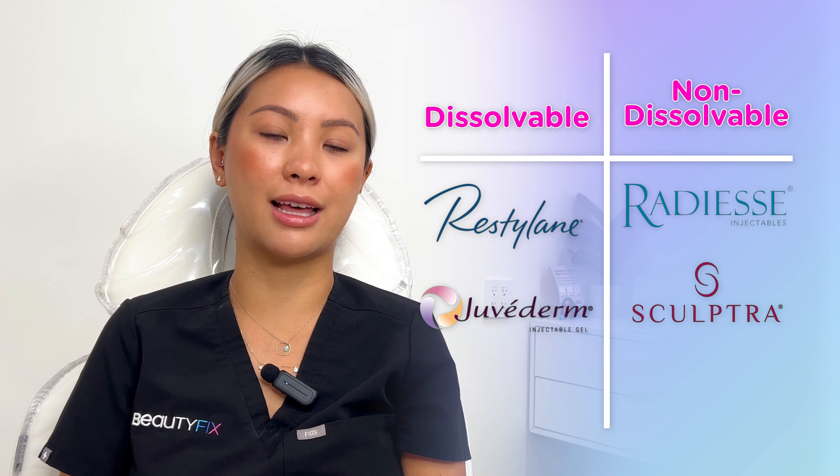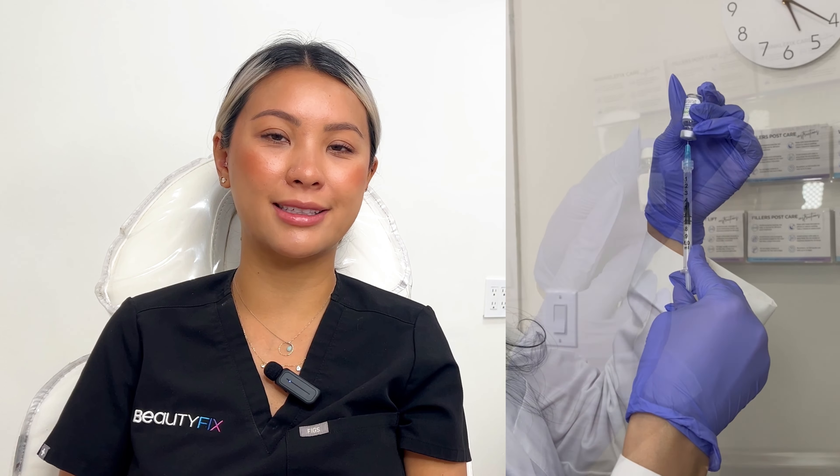The way this works is that we would ice you or numb you prior to the injection. The injection is relatively quick. It does hurt a little bit because it is an enzyme reacting with the hyaluronic acid filler, but it does work quite immediately and over the course of the next couple of days. There will be some initial swelling, and there's also a small chance of bruising. Sometimes dissolving may take more than one round to completely dissolve an area.